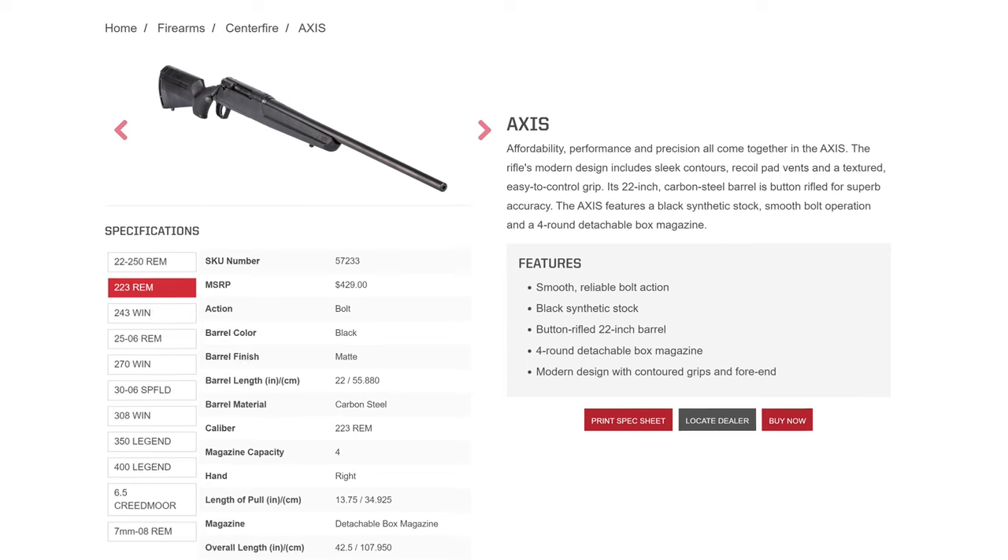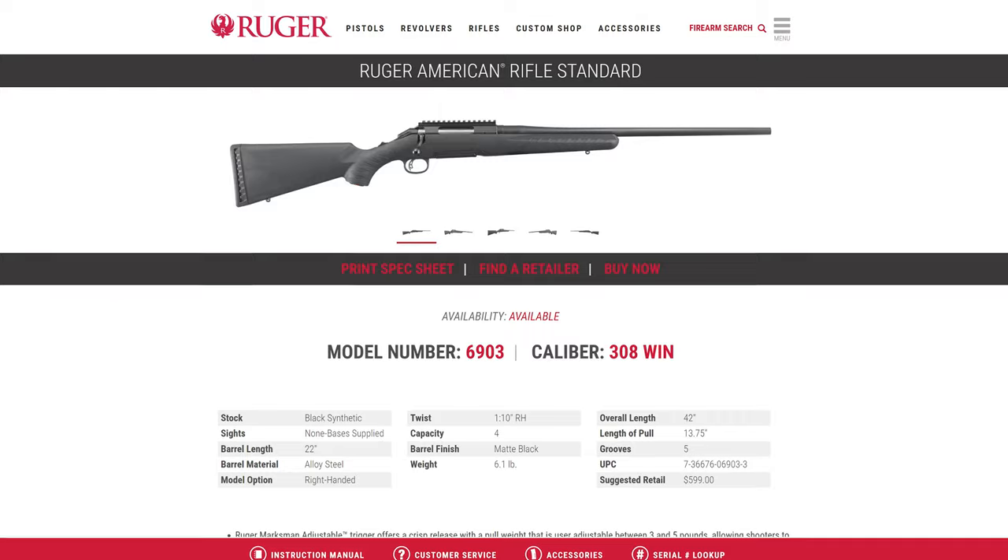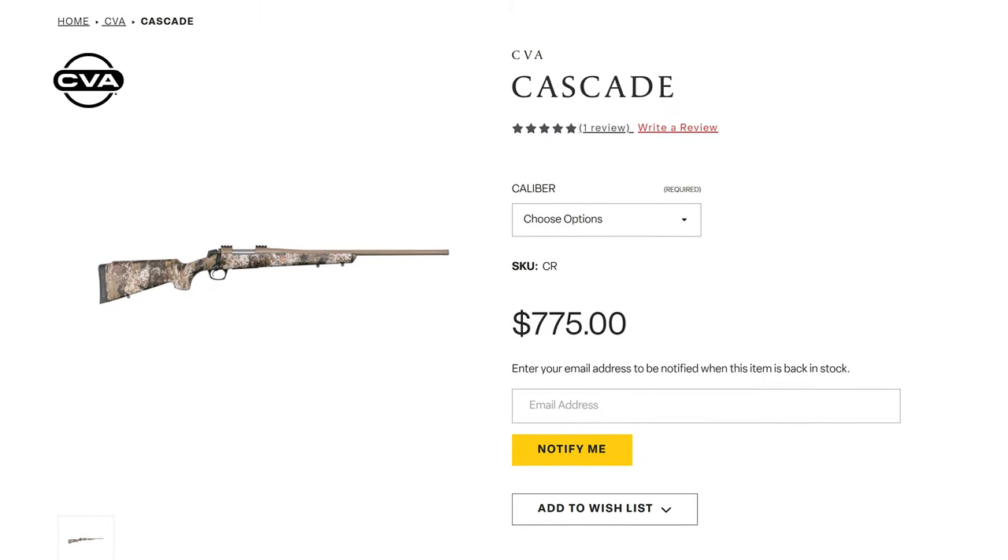Here's the quick three: Savage Axis, Ruger American, CVA Cascade. Those are typically listed by price point too — you can get the Savage the cheapest, then the Ruger American, then the CVA Cascade.